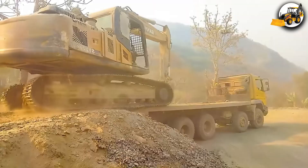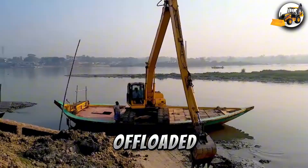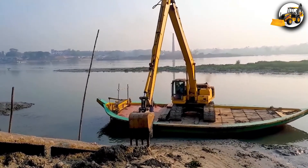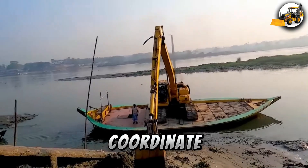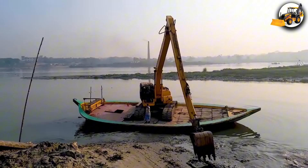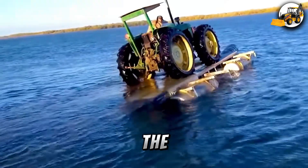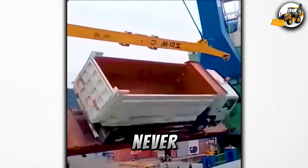Finally, don't miss the Komatsu PC-200 being offloaded from a ship. Cranes and winches coordinate in perfect harmony, moving tons of metal safely to shore. If this machinery made you say wow, drop a one in the comments and share your favorite moment. This is modern agriculture and industrial power like you've never seen before.